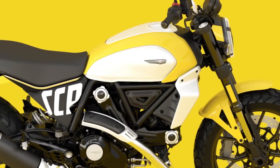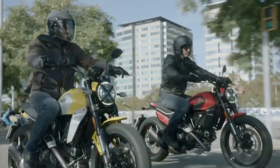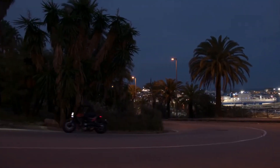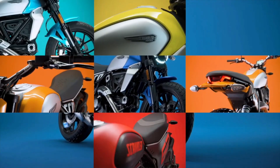Finally, the new bike is even more fun and safer with the introduction of ride-by-wire, Ducati traction control, two riding modes — road and wet — and cornering ABS. The Ducati Scrambler will be available in Europe and North America from March 2023.